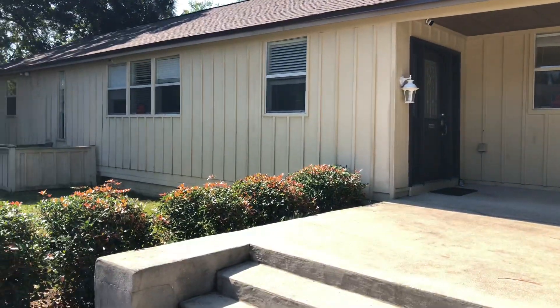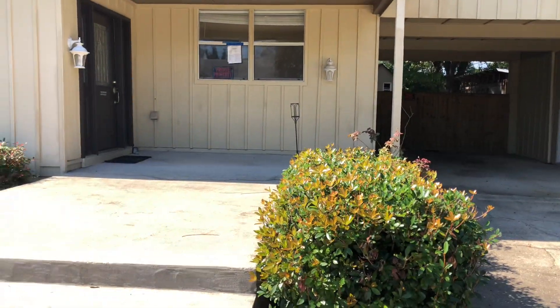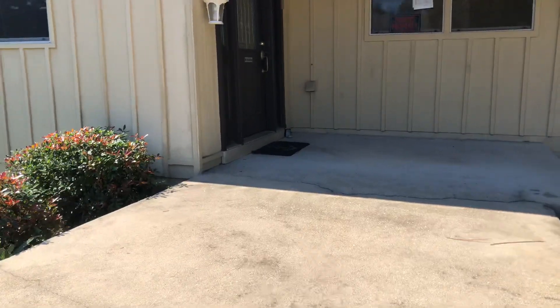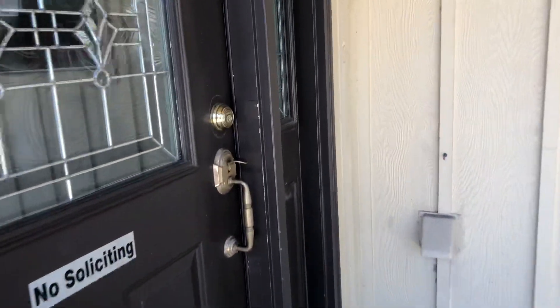Hello everyone, another beautiful day here in Pensacola, Florida. I've got a great as-is property to show you today. This is an older home situated at 203 Hallock Street, Pensacola, Florida, zip code 32507. This is a four-bedroom, three-bath home. Let's take a look inside.